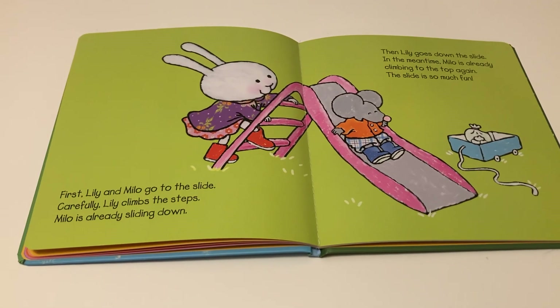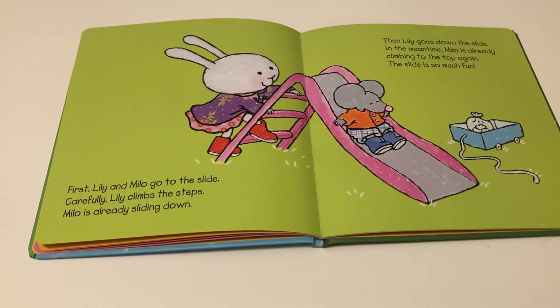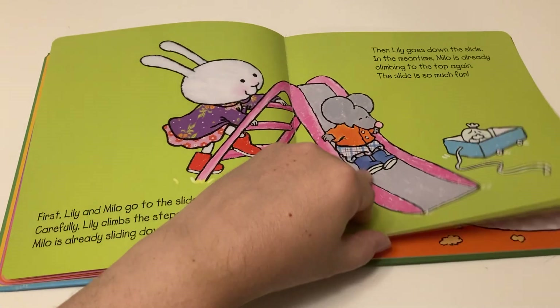First, Lily and Milo go down to the slide. Carefully, Lily climbs the steps. Milo is already sliding down. Then Lily goes down the slide, and in the meantime Milo is already climbing to the top again. The slide is so much fun.